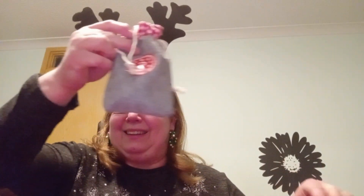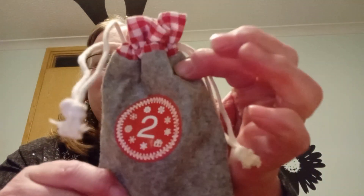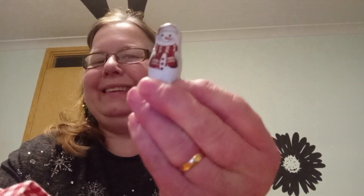Now I shall dig into my advent hamper basket that my friend Sharon has given me this year and see what parcel number two is here. It's a lovely grey felt bag with a gingham top. And what have we got in here today? We have chocolate — snowman chocolate. Lovely.